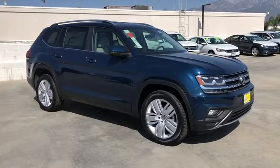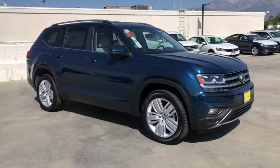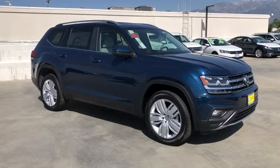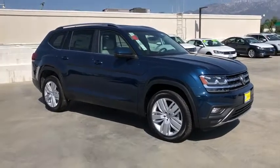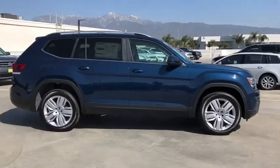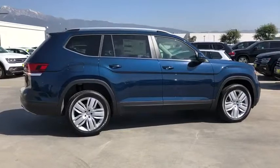The 2019 Volkswagen Atlas. The Volkswagen Atlas provides you all the flexibility you'd expect from a crossover vehicle with three rows of seating. The Atlas also features the latest in audio and safety technologies. Here are some of this vehicle's great options.